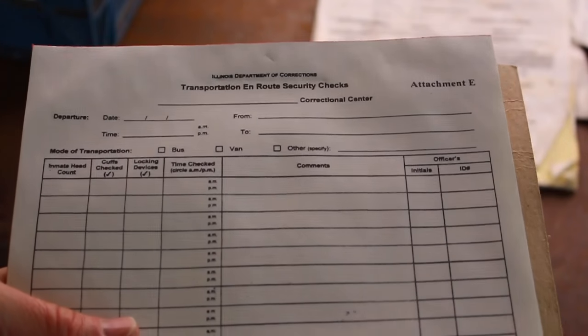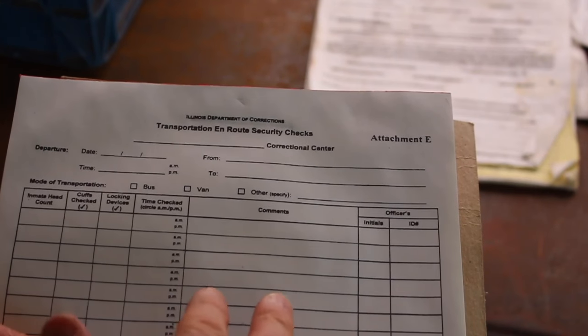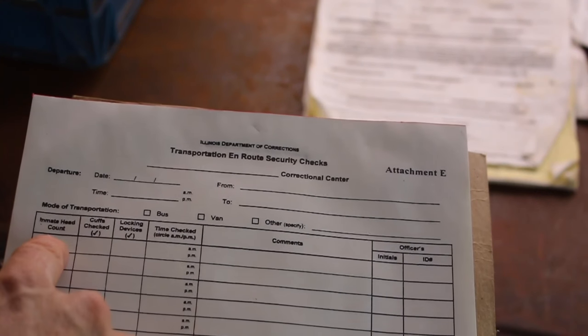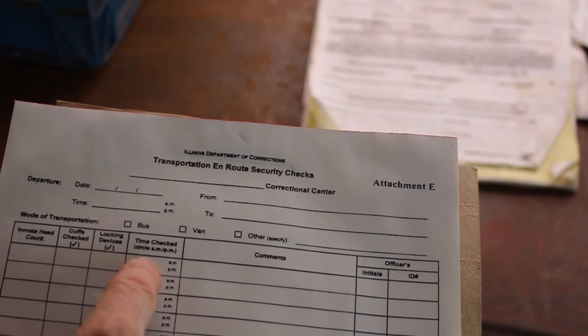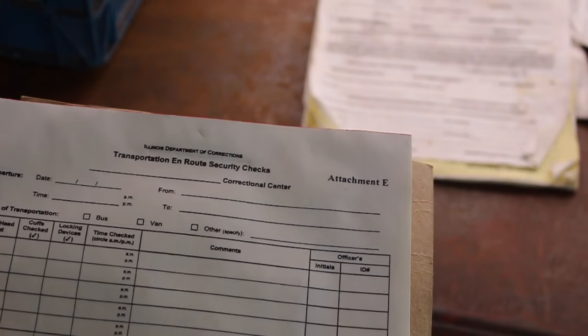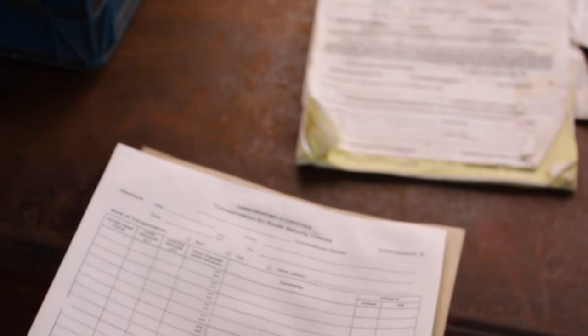This is a transportation in-route security checks form - a protocol the guards had to go through. It has inmate head count, cuffs checked, locking devices, time checked, comments, and initials by the officer. I'm sure they filled out plenty of those.